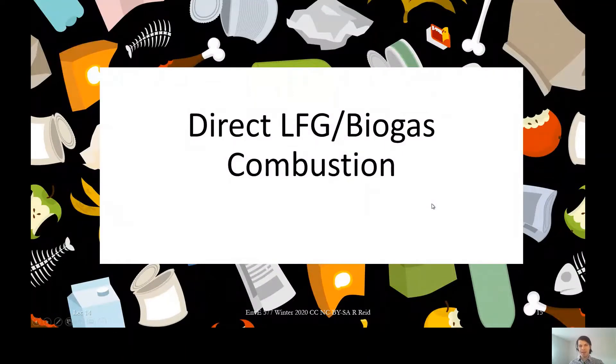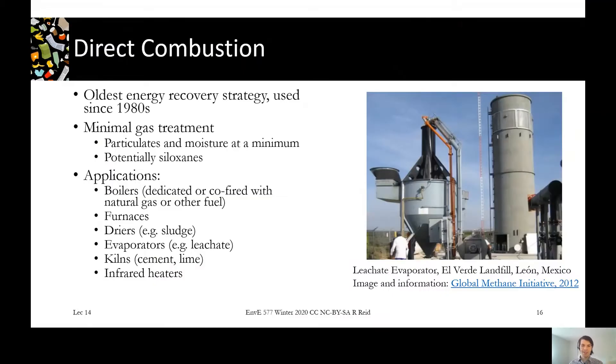In this segment we're going to look at the simplest use of landfill gas or biogas, which is direct combustion. We've got our landfill gas or biogas in a pipe from our landfill or our digester, and the easiest way to use it is just to burn it after pretty minimal pretreatment and apply it for different heating technologies.